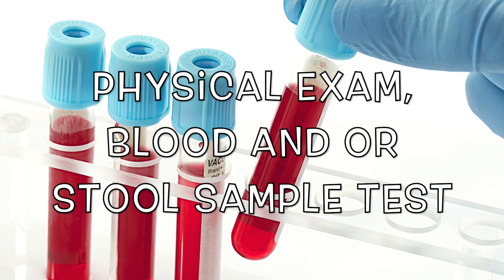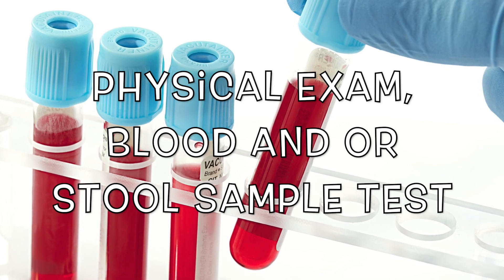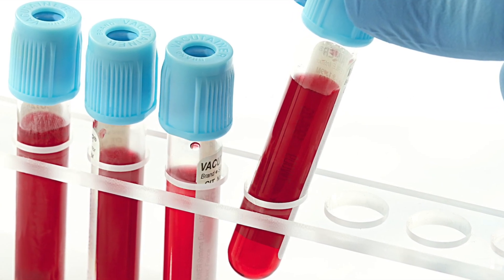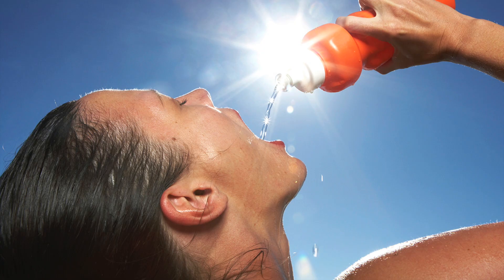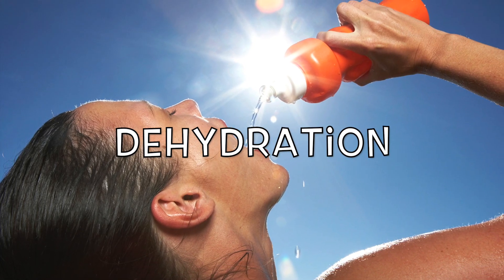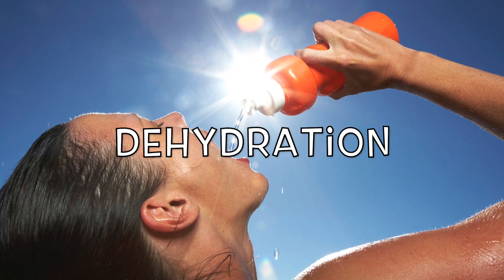Doctors commonly diagnose a patient by a physical exam or blood and/or stool sample test. Treating Salmonella mainly goes by treating the individual symptoms of the disease and only uses antibiotics if the infection has spread. A huge part of the disease is dehydration caused by Salmonella, and it is important to have a lot of fluids as treatment.